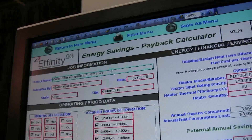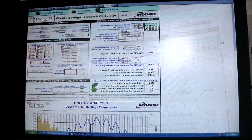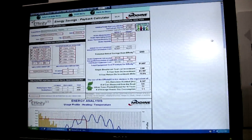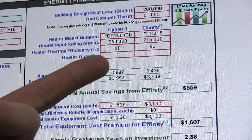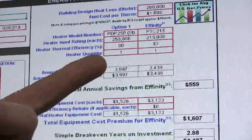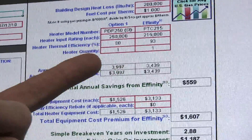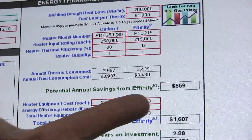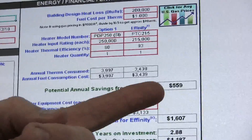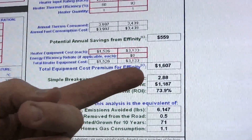In addition to the Affinity 93, we offer our energy savings payback calculator. This simple and easy-to-use program allows greenhouse owners to find out how much money they can save with an Affinity 93. You're looking at using a traditional 80% efficient gas-fired unit heater versus the 93% efficient Affinity 93. After entering in both products, you can see annually how much money you'll save — a very simple way to show greenhouse owners just how much money they can save with Modine.